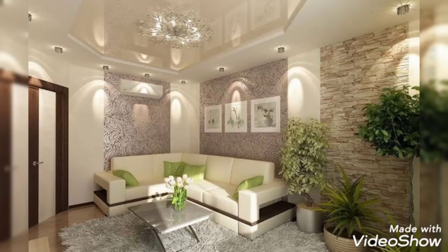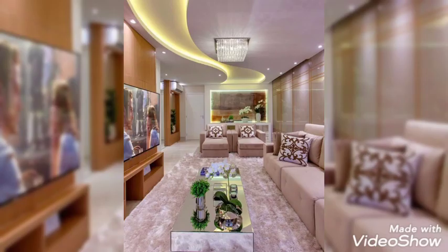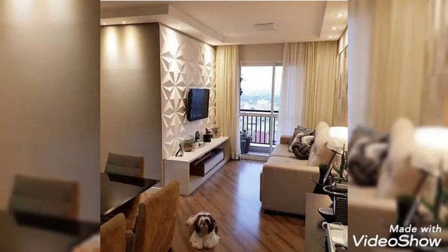Decorating living room. We have compiled many gorgeous living room ideas to use as a starting point for your next decorating project. From decor to design to furniture, if you are looking for living room inspiration, you have come to the right place.